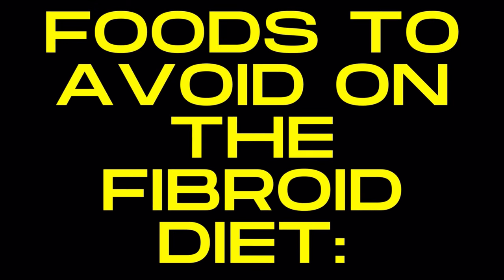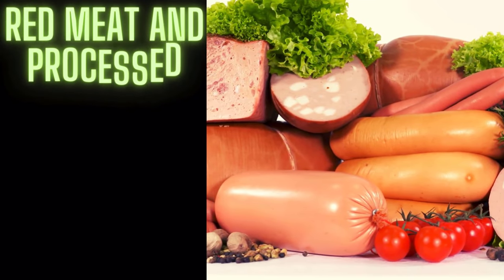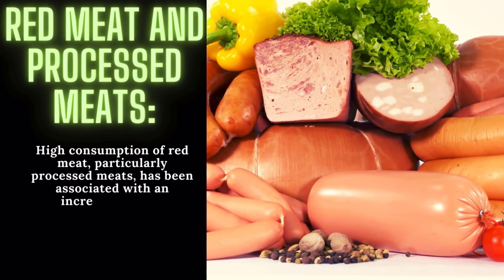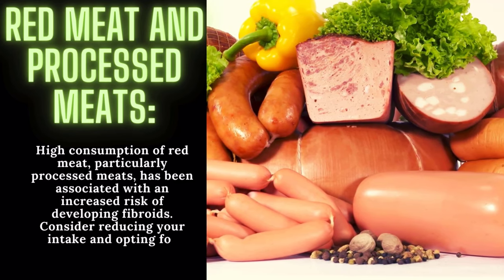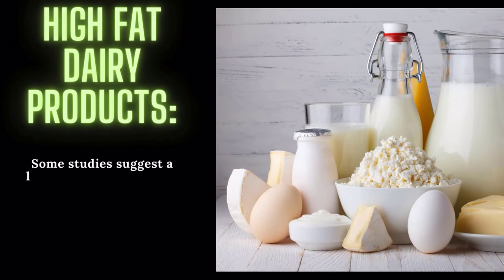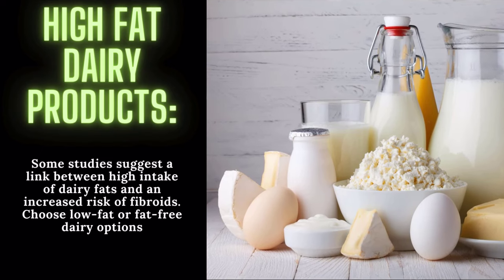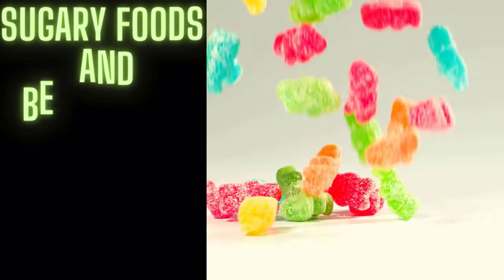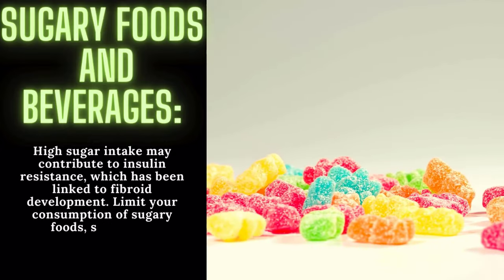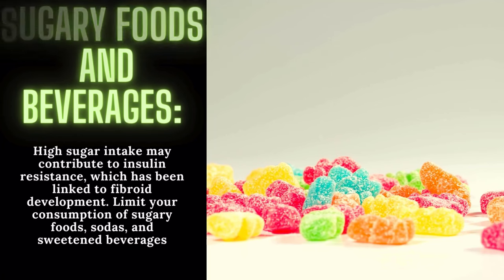On the flip side, there are certain foods to avoid on the fibroid diet. Red meat and processed meats: high consumption of red meat, particularly processed meats, has been associated with an increased risk of developing fibroids. Consider reducing your intake and opting for leaner protein sources. High fat dairy products: some studies suggest a link between high intake of dairy fats and an increased risk of fibroids — choose low fat or fat free dairy options. Sugary foods and beverages: high sugar intake may contribute to insulin resistance, which has been linked to fibroid development. Limit your consumption of sugary foods, sodas, and sweetened beverages.